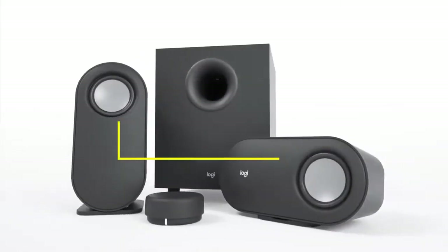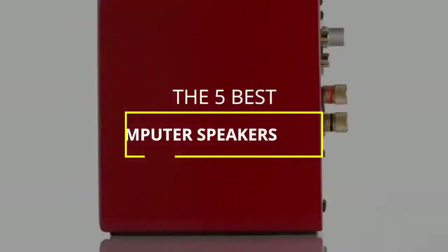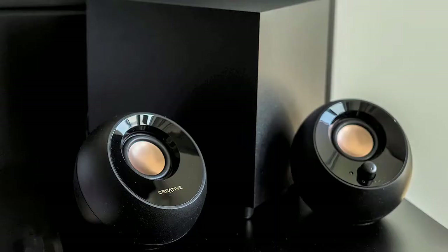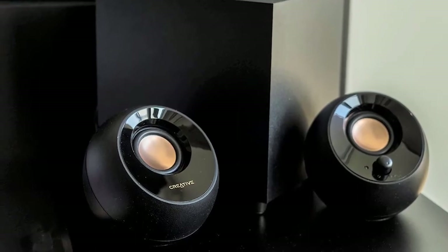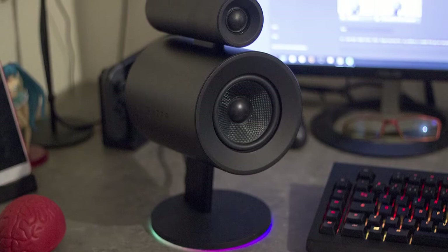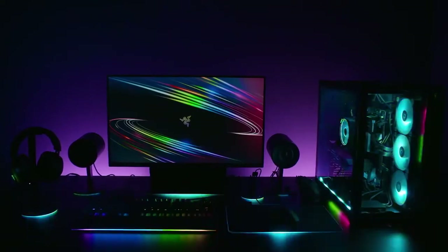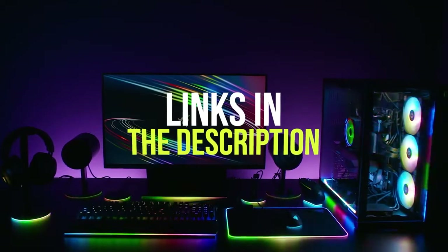Hey guys, in this video we're breaking down the 5 best computer speakers in 2021. I've included options for every type of consumer, so if you're looking for an affordable pair for general use, speakers that come with a subwoofer for more immersive sound, or computer speakers specially tuned for gaming, I'll have the product for you. If you want more information on the best and most up-to-date pricing on the products mentioned, be sure to check the links in the description below.